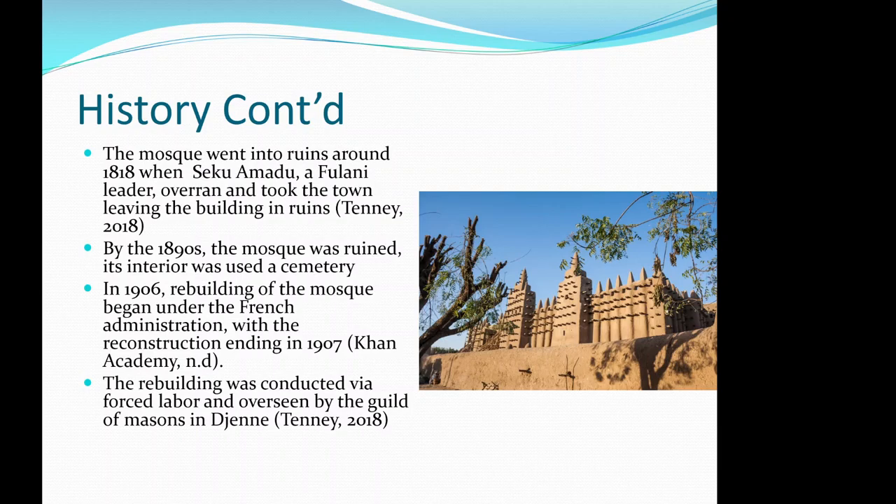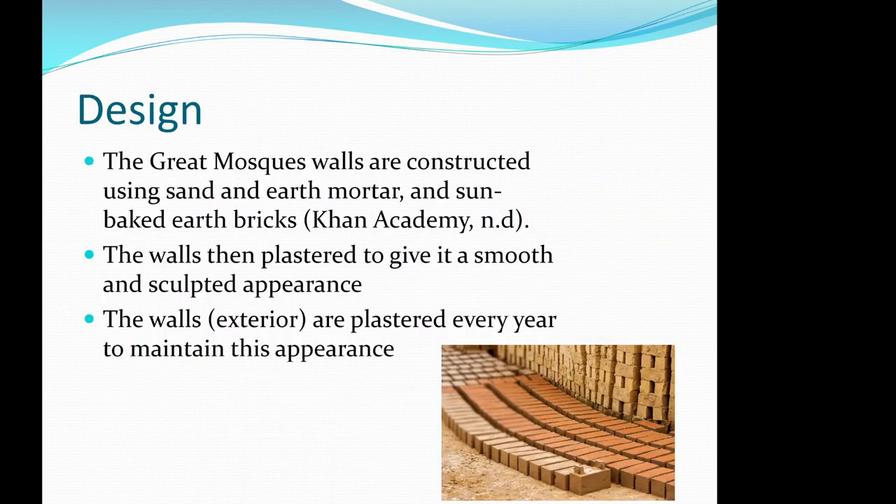In 1906, rebuilding of the mosque began under the French administration, with the reconstruction ending in 1907. The rebuilding was conducted using forced labor and overseen by the guild of masons in Djenné.